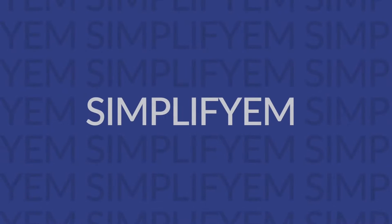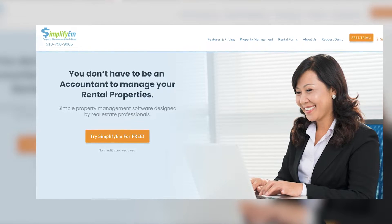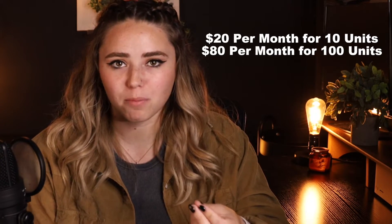Our second option is SimplifyEM. They're a property management tool with a plethora of great accounting features. It's on the list because it offers a simple QuickBooks integration that works. With SimplifyEM, you can keep your accounting based primarily in QuickBooks while taking advantage of certain features such as payment reminders for tenants. However, keep in mind that this isn't a complete accounting tool, nor is it as robust as some other property management tools, so you'll be missing some features. SimplifyEM's pricing starts at $20 per month for up to 10 units or $80 per month for up to 100 units.